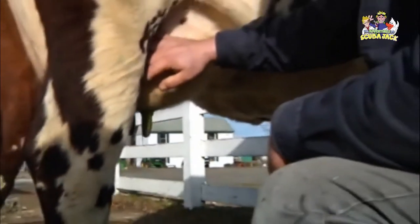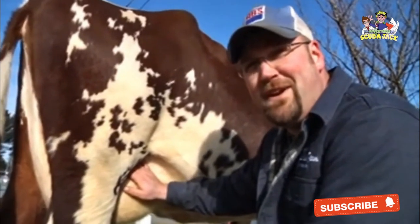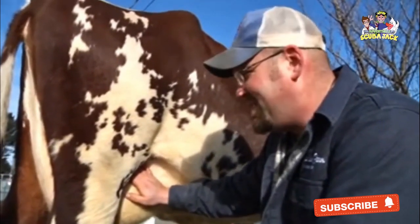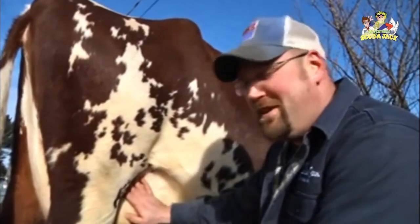They enjoy getting milked. One of the rules of thumb is that you don't take milk from a cow — she gives you milk. So the better you treat the cow, the more milk she'll give you and the more profitable your farm will be.